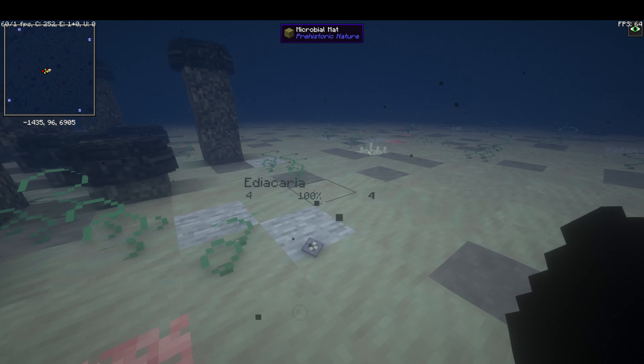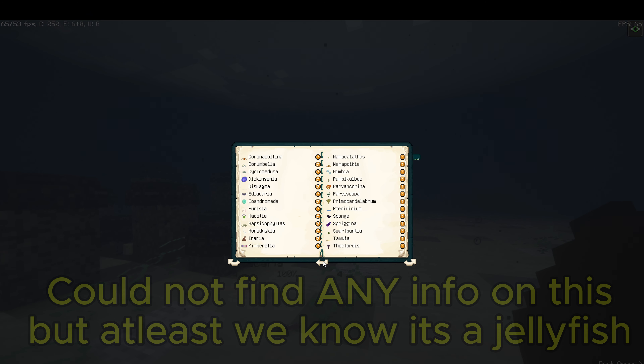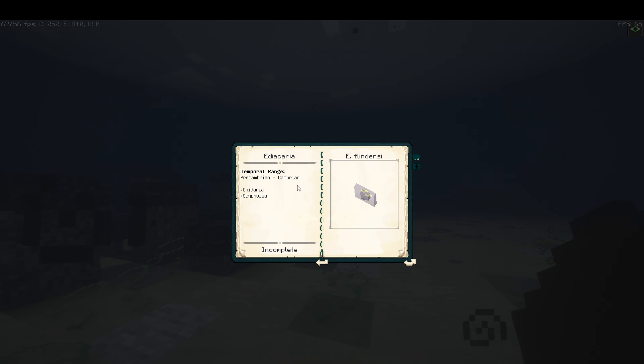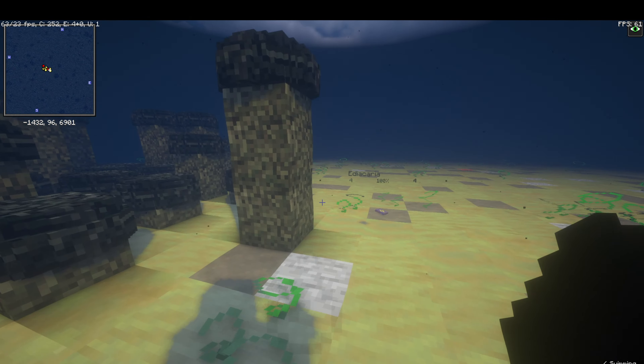Now the Ediacaria — I'm pretty certain, even without checking, that this is a precursor to the jellyfish as well as another creature we'll see soon. They lived from the Precambrian to the Cambrian, so they're really at the end of the Ediacaran. It would make sense that if they lived through the Cambrian they probably did evolve into jellyfish.